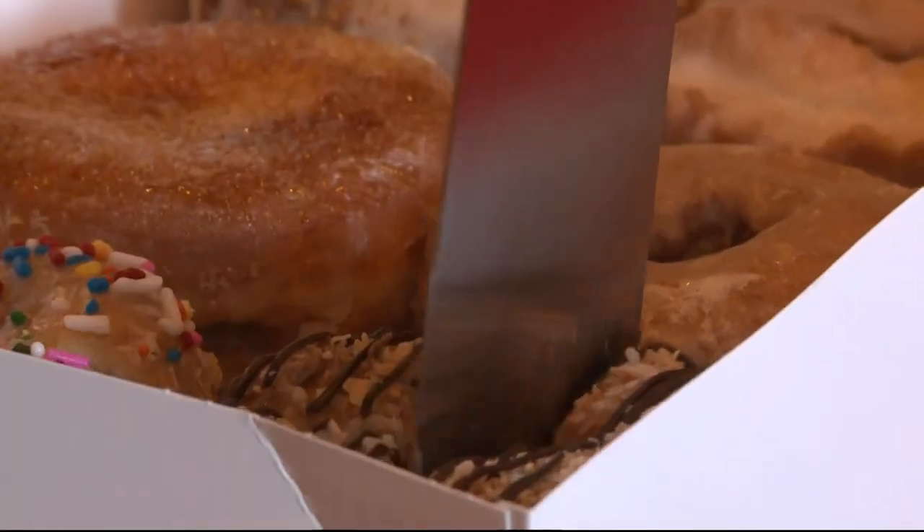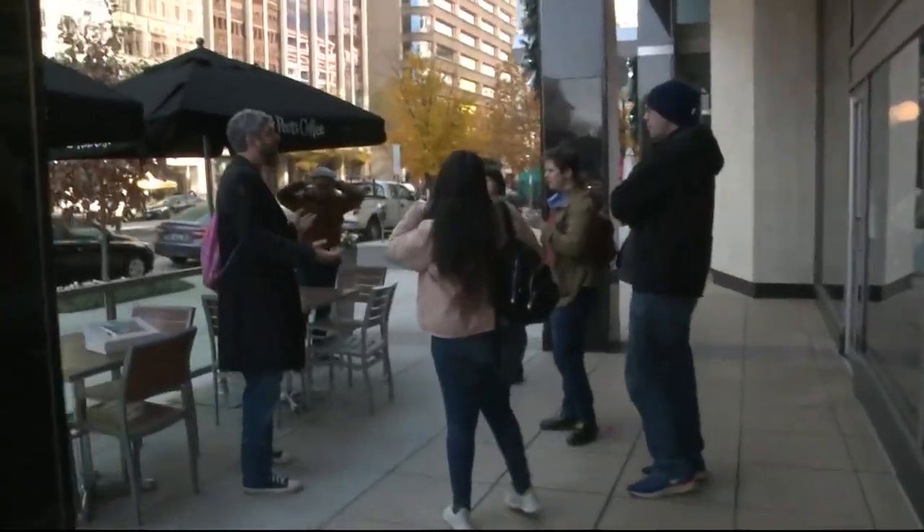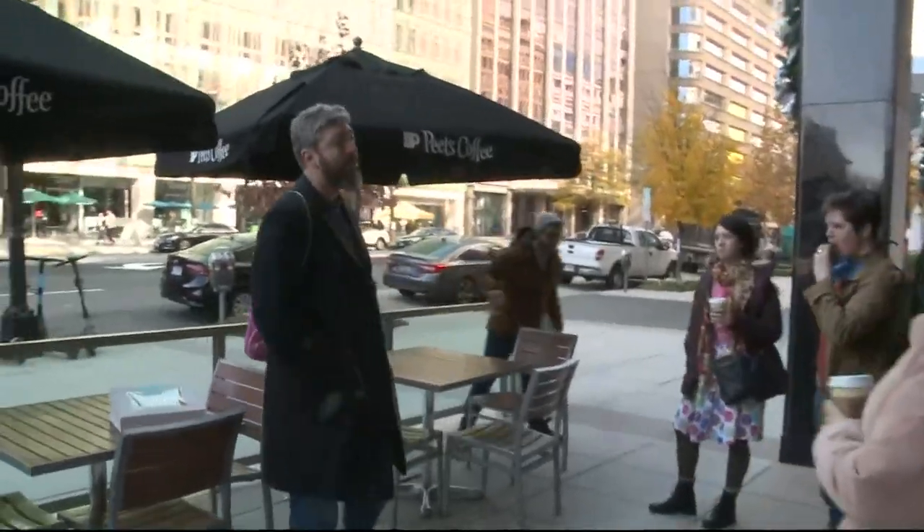It actually started in 2015 in Chicago, and I am just so excited they're finally in DC. Anybody want another donut for the walk? You guys know me. I'm Jimmy, and I'm here with the Underground Donut Tour.